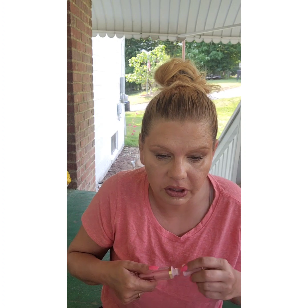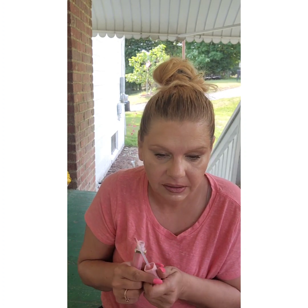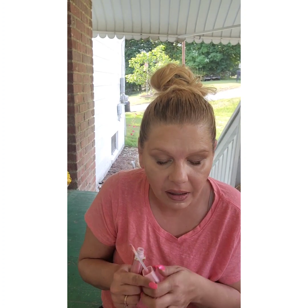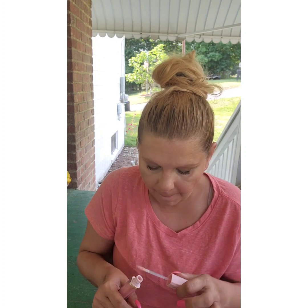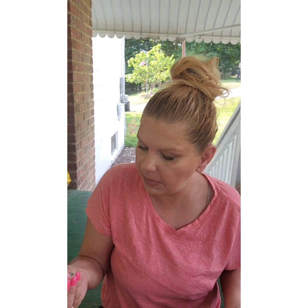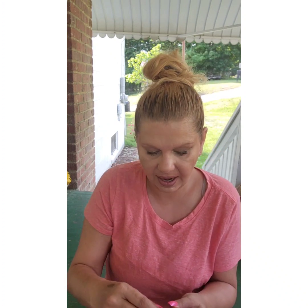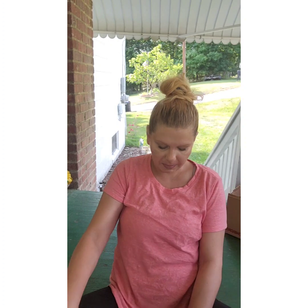And then a gloss to finish it off. This is just the Too Faced gloss in the shade Nightstand. That's my look for today — my paper towels blew away!